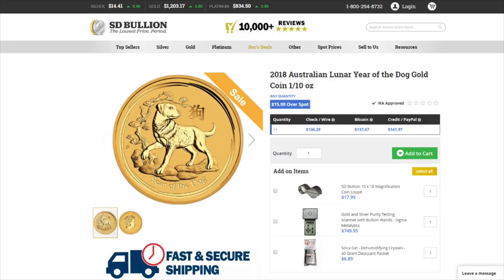Next is from SD Bullion. This is a 1 tenth ounce 2018 Perth Mint Lunar Year of the Dog coin on sale for $15.99 over spot.